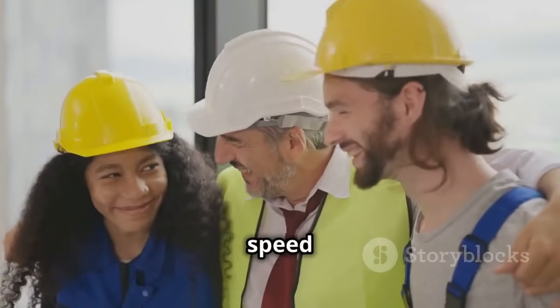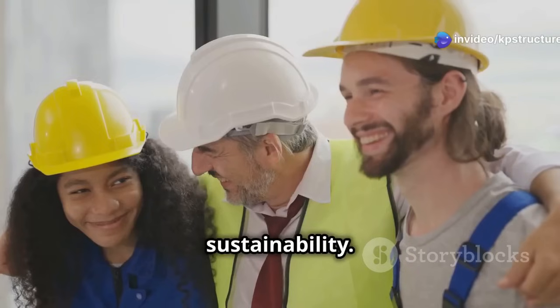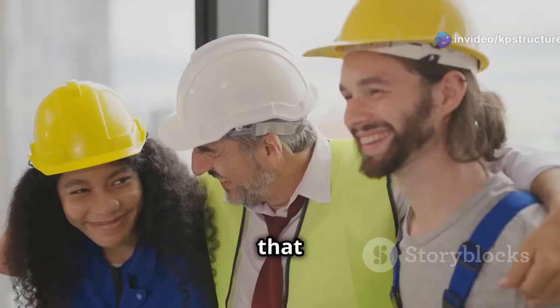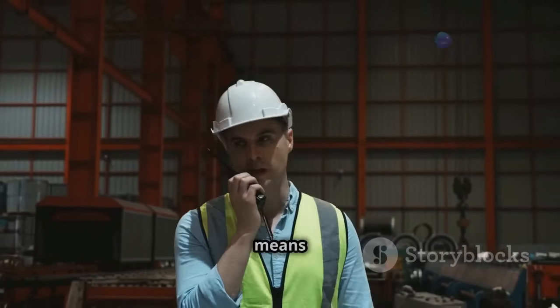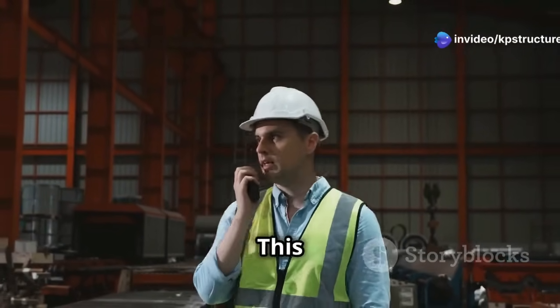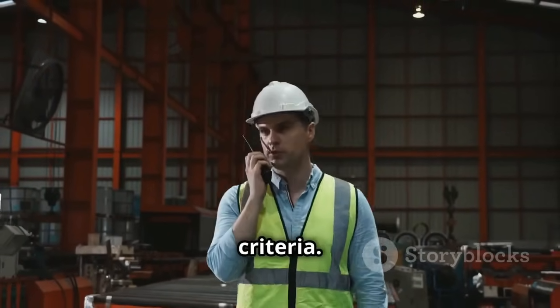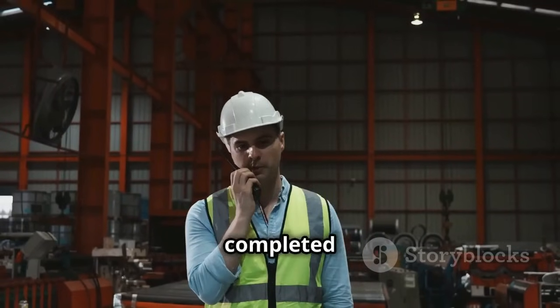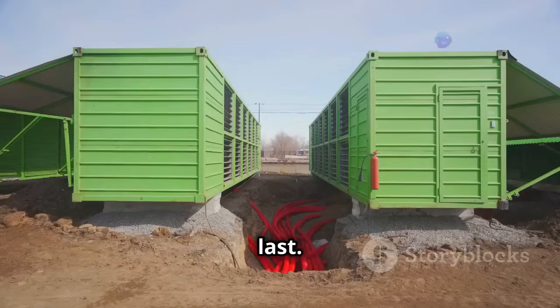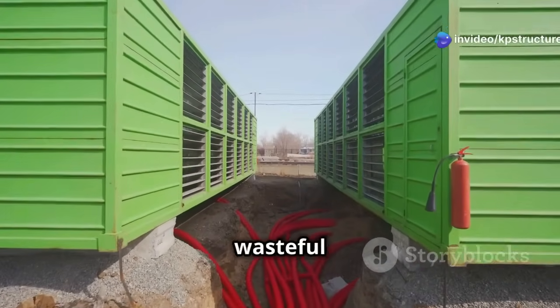Modular construction isn't just about speed and cost savings — it also offers significant benefits in terms of quality and sustainability. The controlled factory environment ensures that each module is built to the highest standards, with rigorous quality checks at every stage. This control minimizes the risk of defects and ensures each module meets strict quality criteria. The result is a building that is not only completed faster but also built to last.